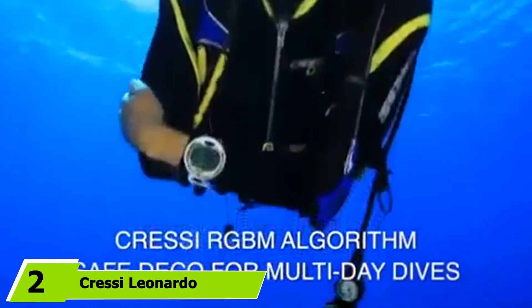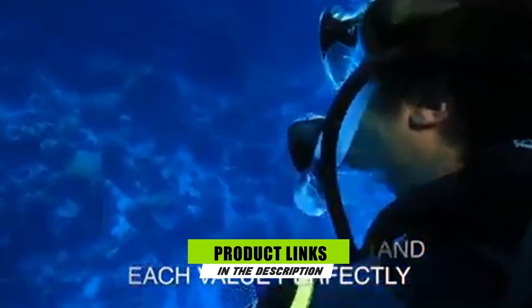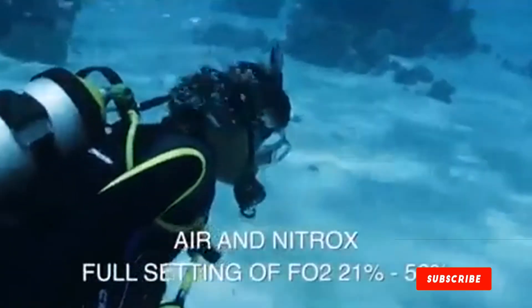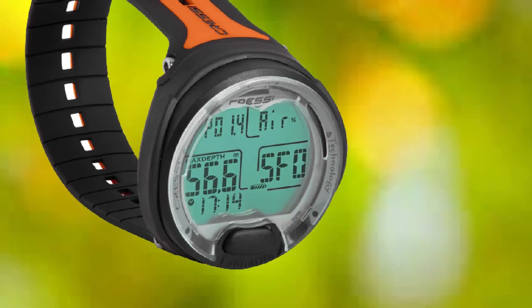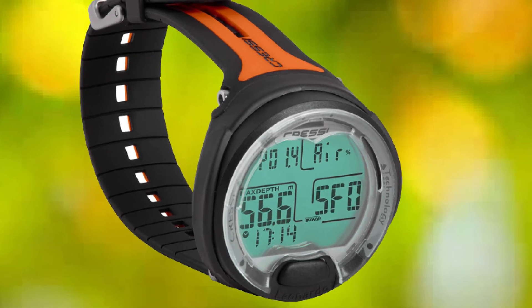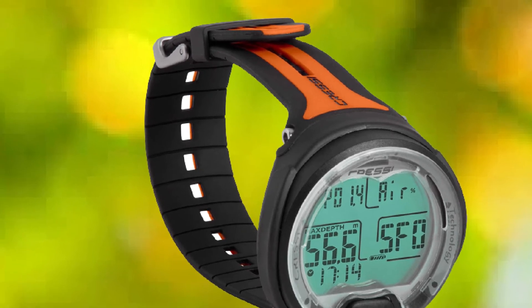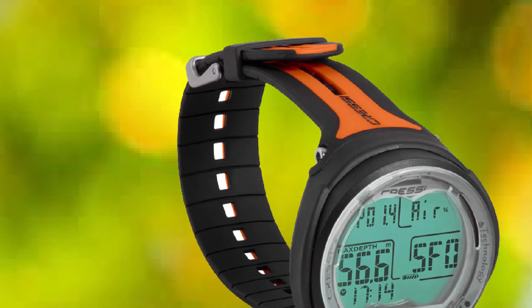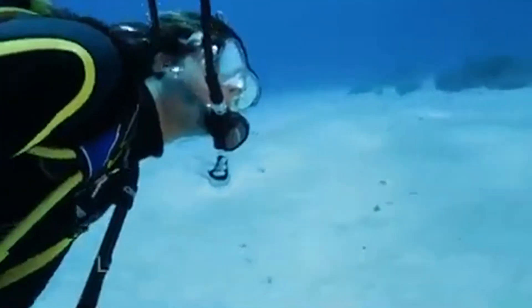Moving on to number two, the Cressi Leonardo. One of the most important features that beginner divers look for is to get access to important information when they need it most, without having to fiddle through unwanted screens. That's precisely what they get with the Cressi Leonardo dive computer. With a one-button user interface, it is one of the most user-friendly models on the market. The Leonardo features a modular design that allows you to use it as a wrist watch and also remove it and mount it to a console. It comes in a variety of color combinations.